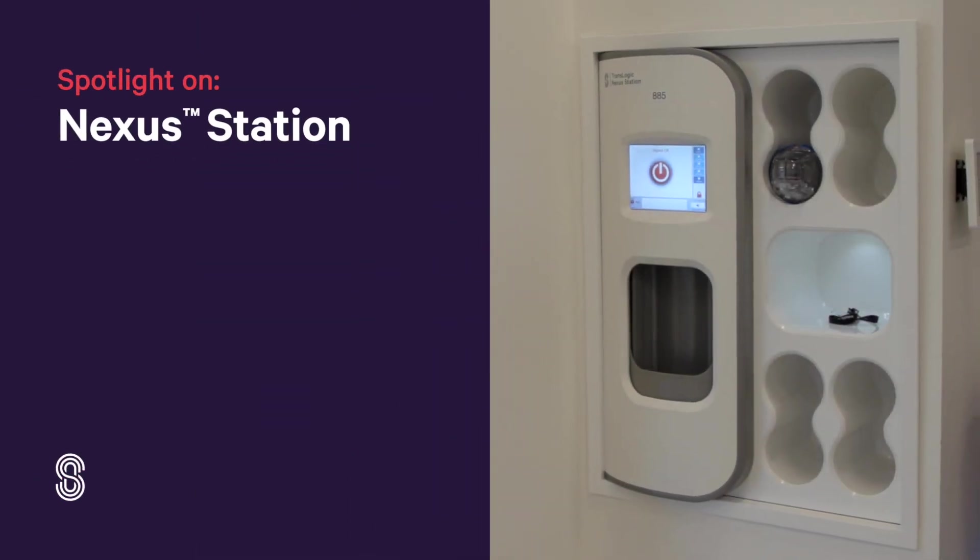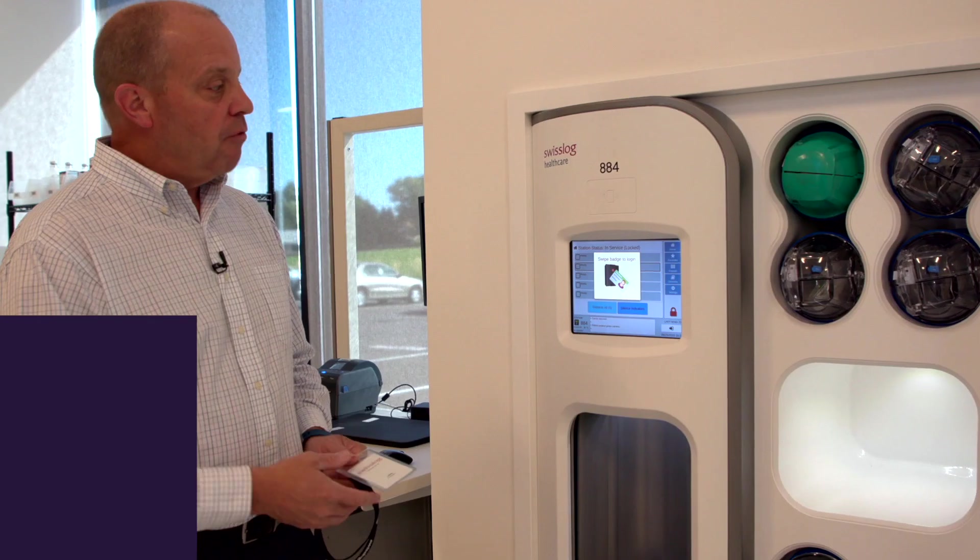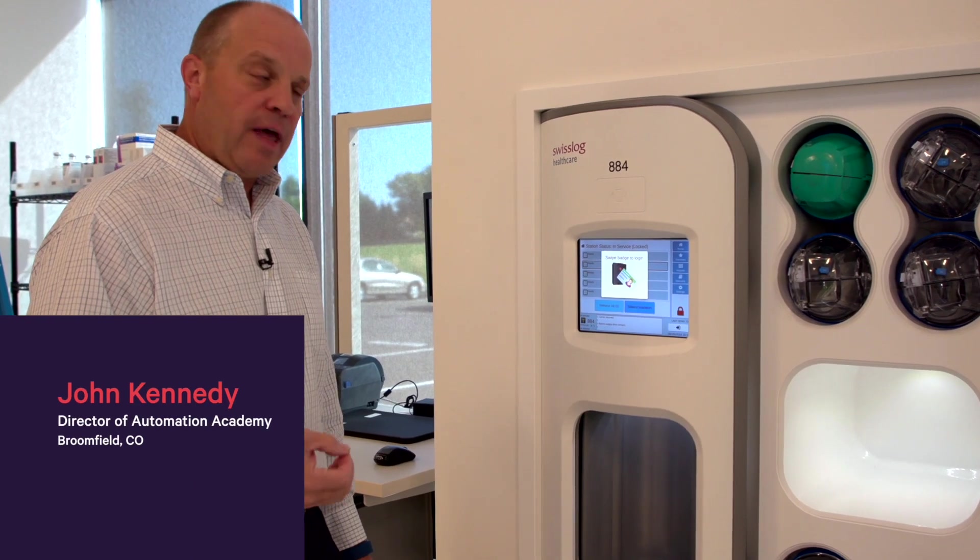I'm standing in front of our Nexus station, and this is really the most innovative pneumatic tube station in the industry right now. It provides some distinct workflow advantages for the users.